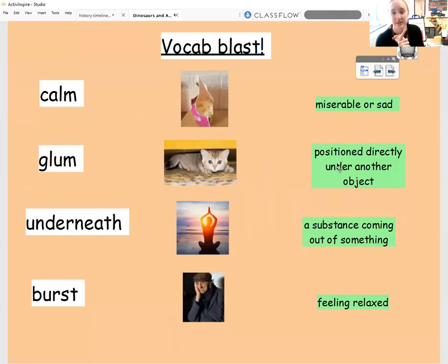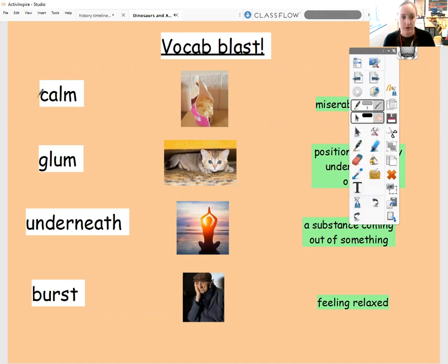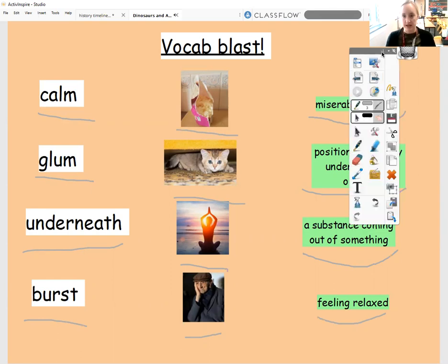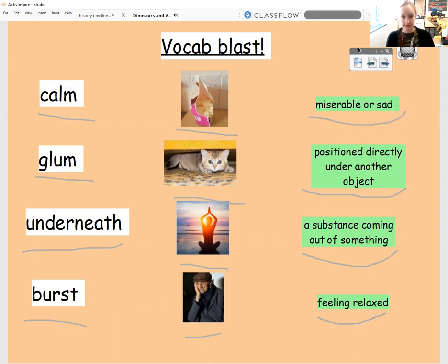Hi, Year One. Let's get started with today's English lesson with a bit of a vocab blast. We're going to do it a little bit differently today. I have got all of the words that we have been learning in the past couple of weeks down the left-hand side, written for you to see. I've also got some pictures in the middle, and I've put a description or a definition for each of these words down the side as well.